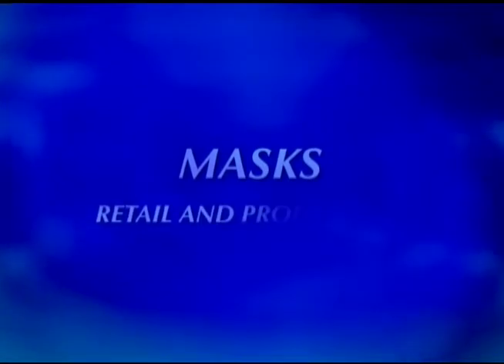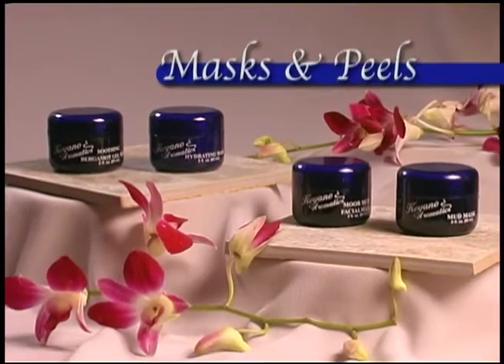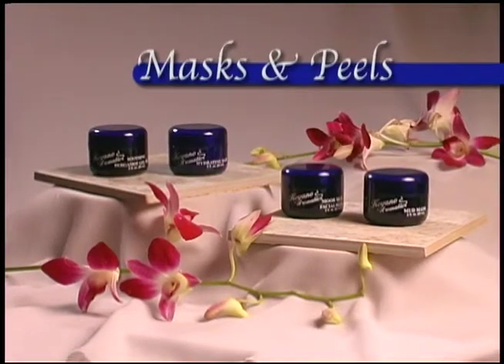Masks — for retail and professional use. They exfoliate dead skin cells, detoxify, tighten the skin, add color, soften blackheads, and help to diminish fine lines and wrinkles.